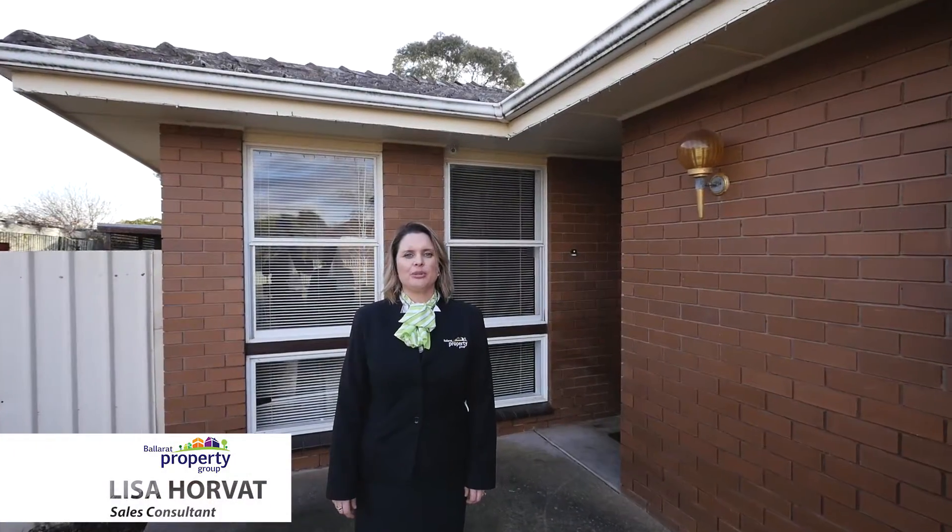Hi, I'm Lisa Horvath from Ballarat Property Group and I welcome you to 11 Huntington Street in Winderee. Let's go take a look.